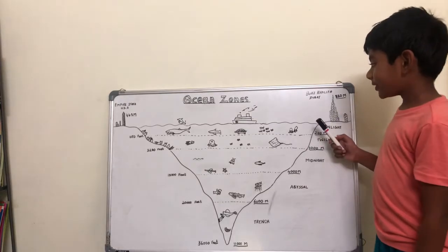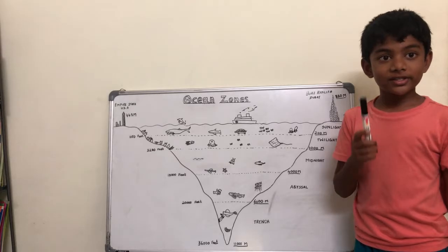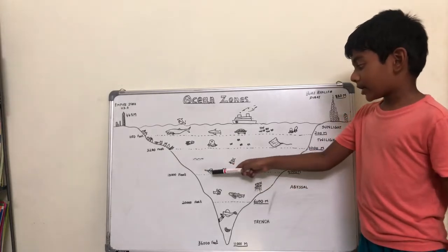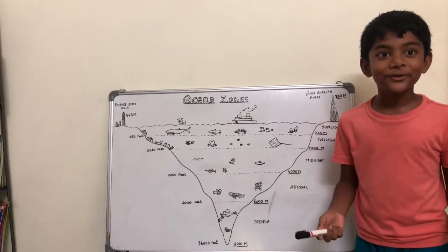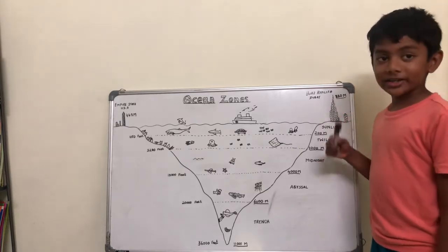There are five layers in the ocean. Ever wondered what is inside the ocean? There are ups and downs, mountains, valleys, and even volcanoes! Do you know that? Now, let's get back to the layers.